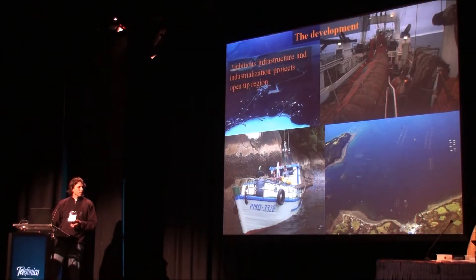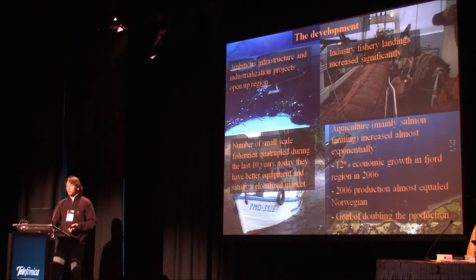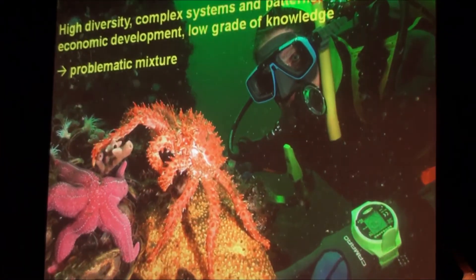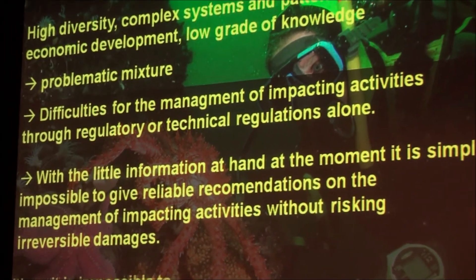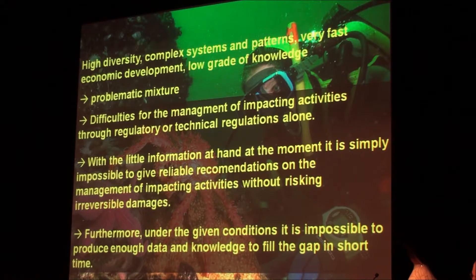This is one part of the story, and this is the other part. There is a lot of development going on: infrastructure, road building, electric lines, industrial fisheries increasing, number of small-scale fisheries increasing, and last but not least, aquaculture increasing. What we find is a mixture of high diversity, complex systems, complex patterns, very fast economic development, but a low grade of knowledge. This is a problematic mixture. It gives a lot of difficulty for the management of impacting activities, and actually based on the information we have at hand right now, it is almost impossible to give reliable recommendations on how impacting activities should be modified to avoid irreparable damages.